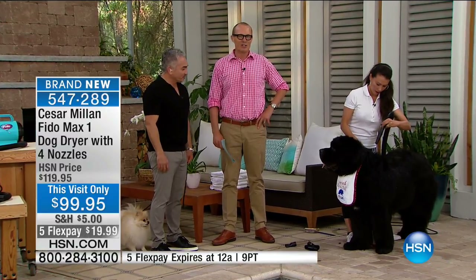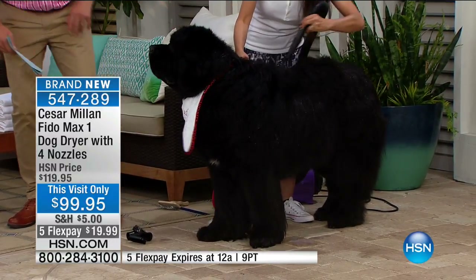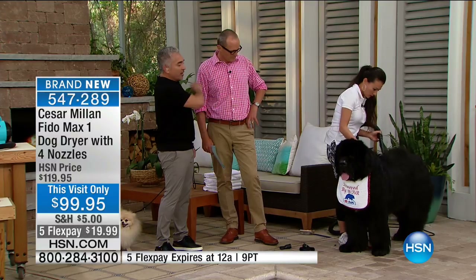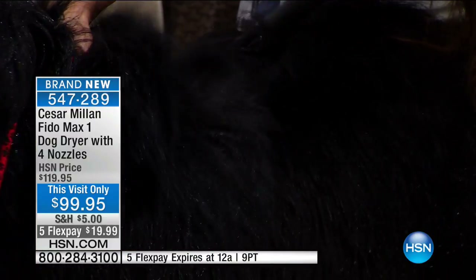I'm now joined by Christina and a Newfoundland. As you can see, this dog is actually having a great time being blow-dried. They are comfortable here. You need the right nozzle so they can remove the water as fast as possible — otherwise it can take you a long time. But with this, it's going to cut down the time by half. This is pet groomers' best-kept secret — this is something that all groomers use, the blow-dryer. And now everybody can have it.